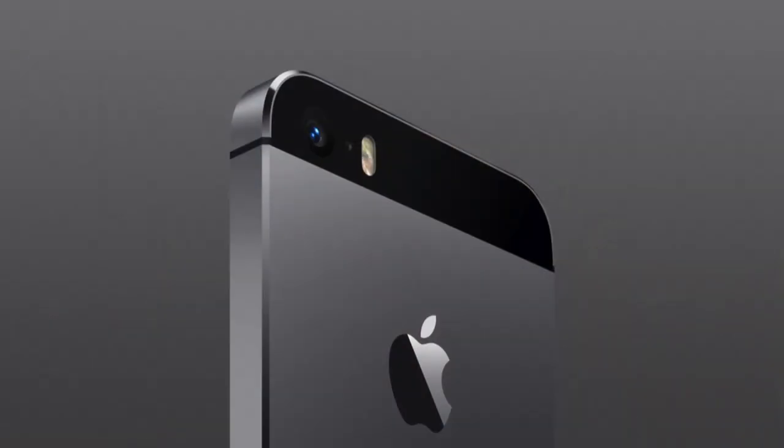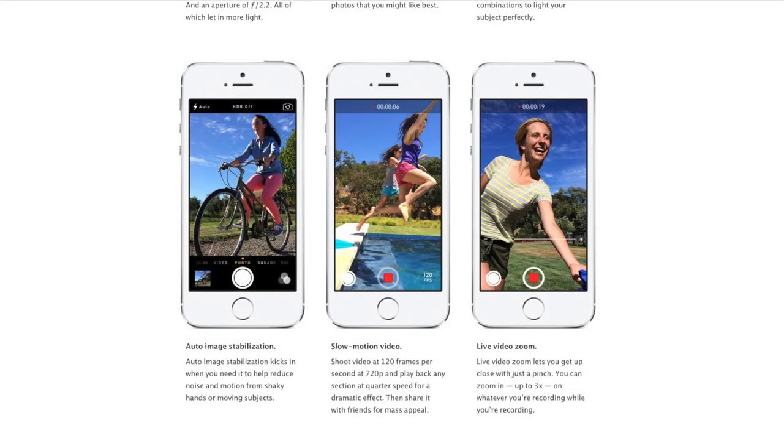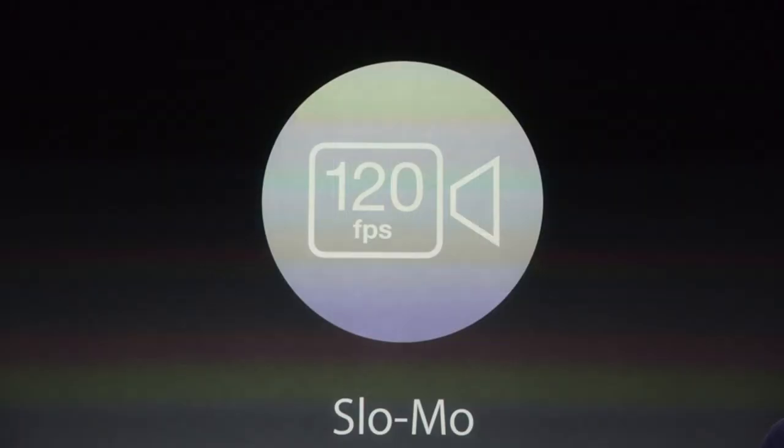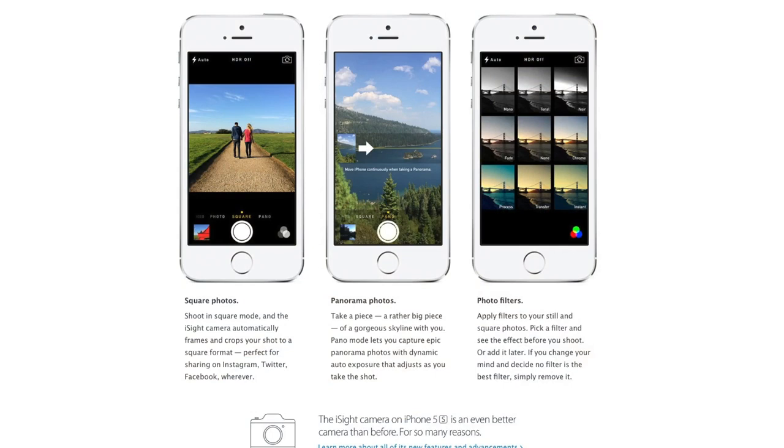On the camera, I was a little surprised it stays at 8 megapixels — I thought they would improve it to 10, 12, or even 13 megapixels. But they did quite a few things to make it better: continuous burst mode, true tone dual flash, auto image stabilization so you can capture quick images with a nice crisp focus, slow motion video, and live zoom during video. Of course, iOS 7 and the redesigned camera app make it very handy to take advantage of all the new features.